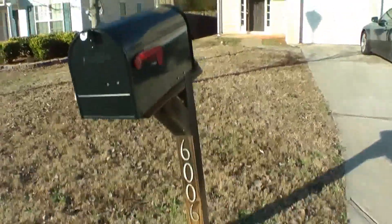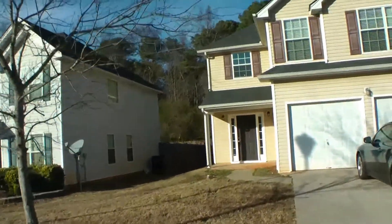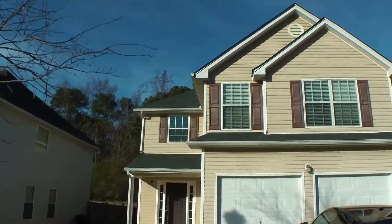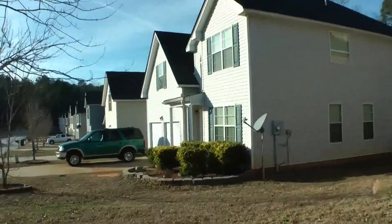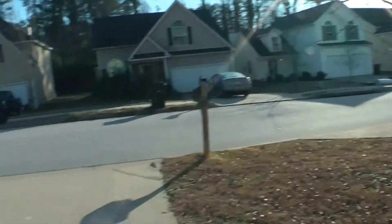We are here at 6006 Cahiti Trace in Union City. This is a beautiful two-story home with a two-car garage and a nice quiet subdivision. Let's take a look inside.